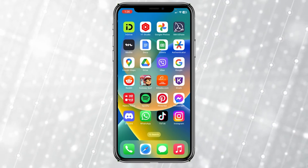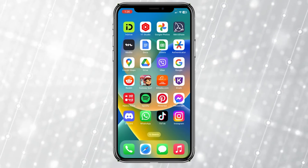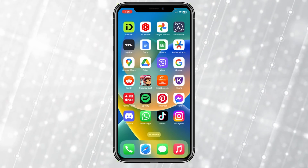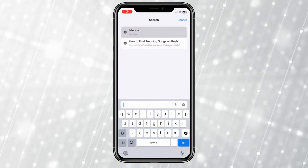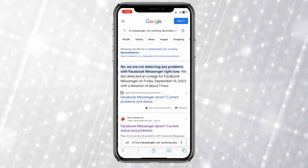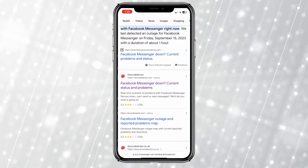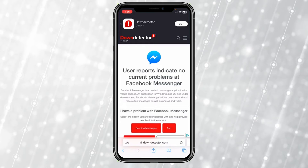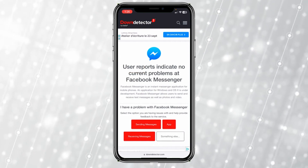If it's still not fixed, the next thing you can do is check if the Messenger servers are offline, because Messenger from time to time goes into server maintenance. To check if the Messenger server is down, open any browser and search for 'Is Messenger not working Down Detector'. Click on the Down Detector result and read the first paragraph. If it says 'User reports indicate no current problems', that means there is no problem with Messenger.